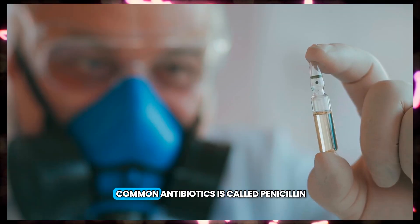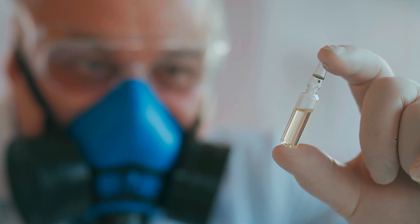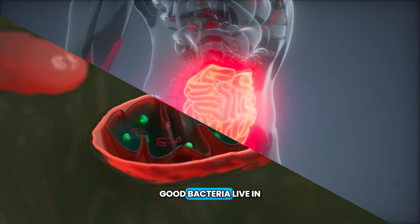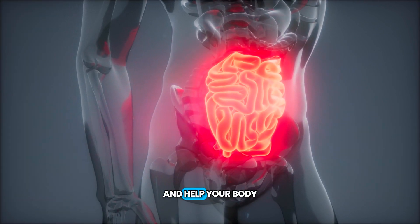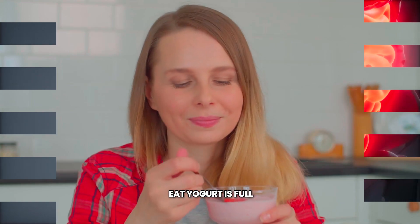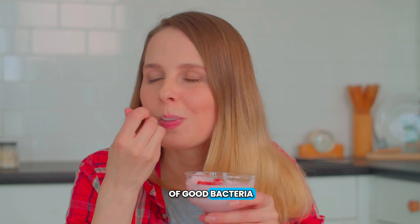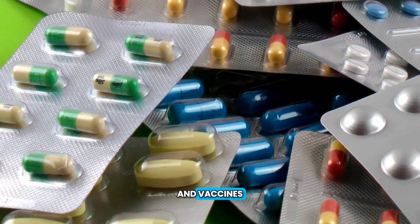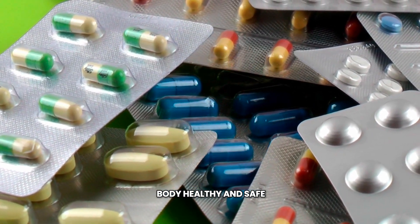One of the most common antibiotics is called penicillin. Did you know that bacteria can be good, too? Good bacteria live in your intestines and help your body get the nutrients it needs from the food you eat. Yogurt is full of good bacteria. This kind of germ is also used to make medicines and vaccines, which help keep your body healthy and safe.